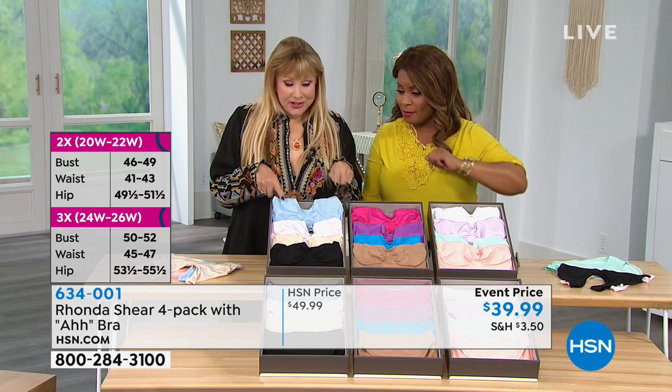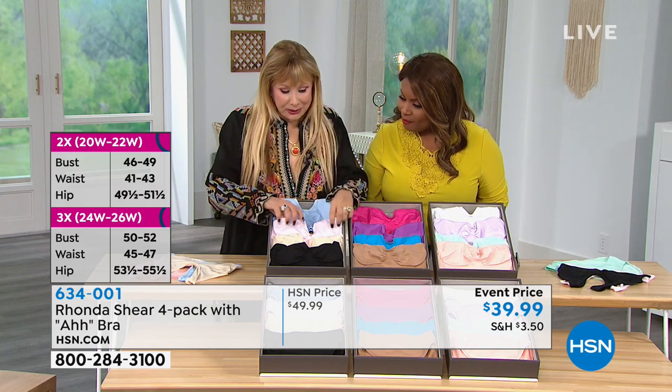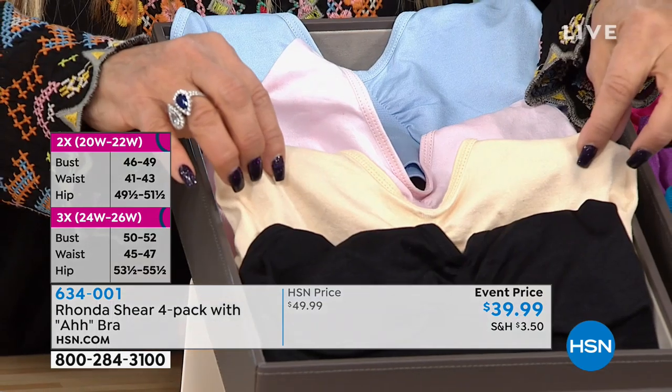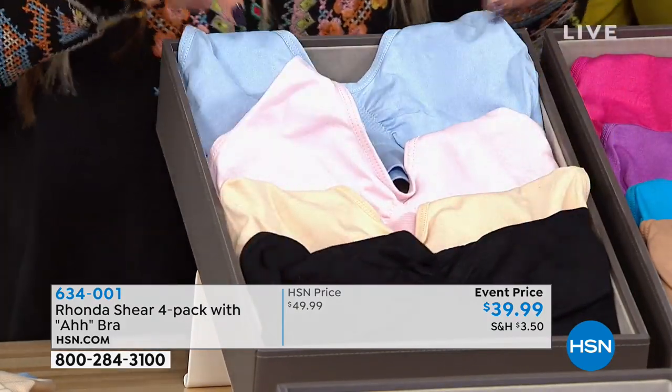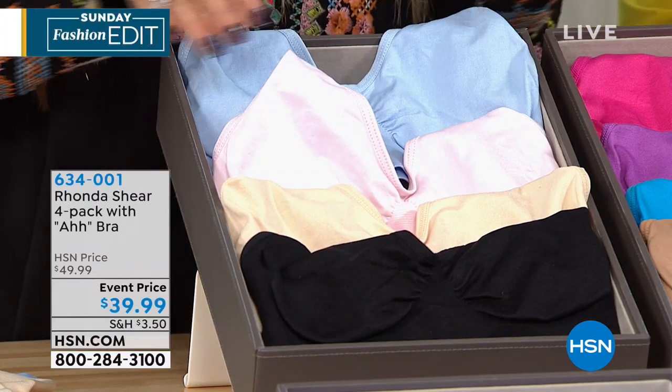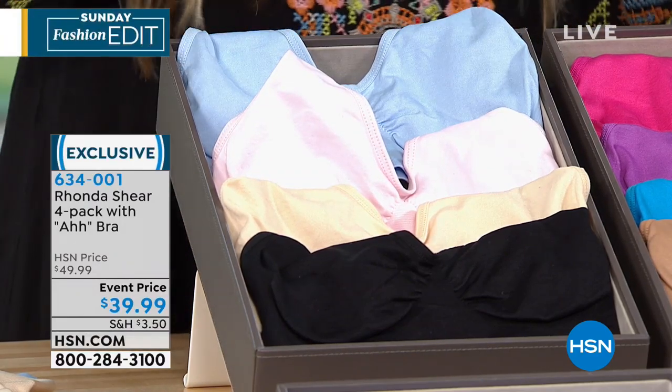Let's show you all the colors. Okay, these are the naturals. In the naturals, you get the blue, you get the baby pink, you get your nude, you get your black. And here's the cool thing — you can put one on top of the other and actually make your own sports bra, which I love. It's so much more comfortable. Doesn't flatten you, it's great.